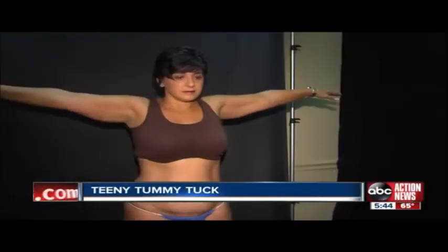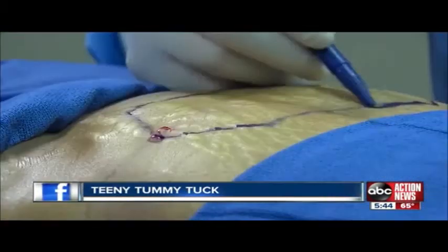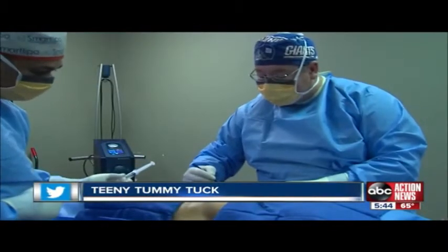But for women like Mia and Lisa, Dr. Rigo Mendoza says his less invasive teeny tummy tuck should work. He can even use existing c-section scars and a local anesthetic. This is a totally outpatient procedure with no drains and a quick recovery. Patients are back to work in a few days and there are no stitches that need to come out.